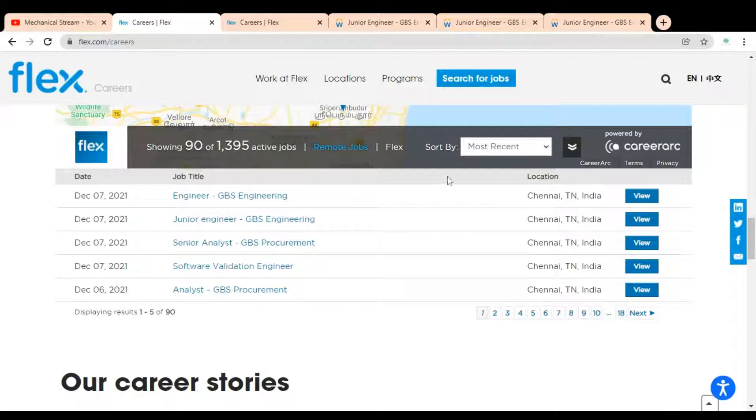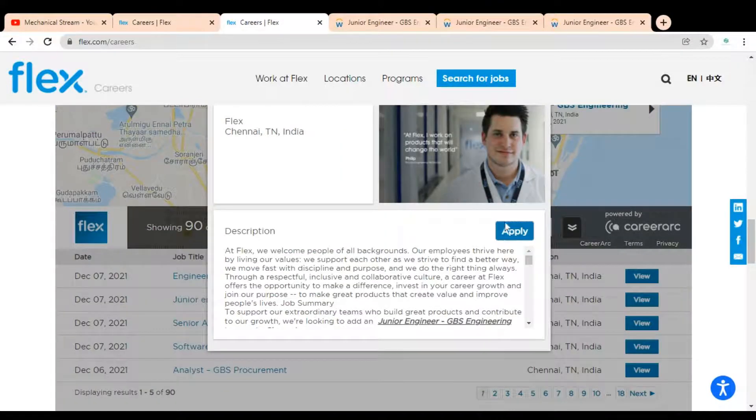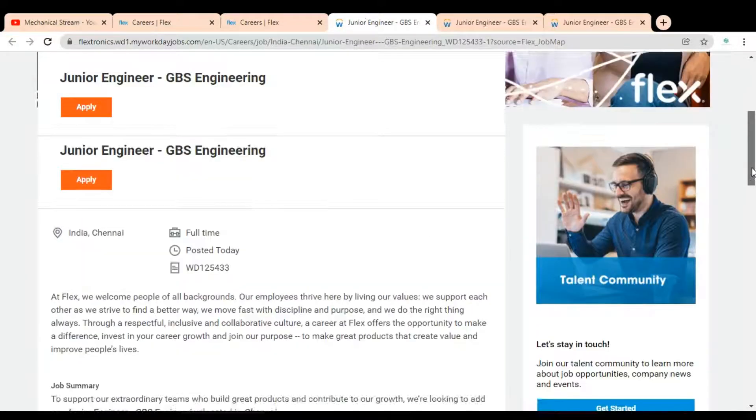We are going to check one of the job opportunities — that is Junior Engineer, GBS Engineering — to know the description and how you can apply. You have to click on 'View', and once you click, this type of page will open. Then click on 'Apply' and the application page will open.